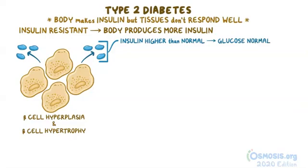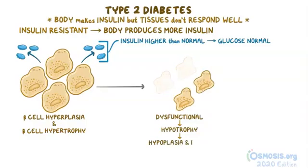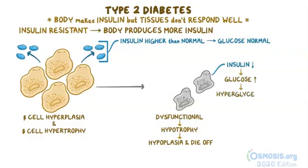Although this beta cell compensation isn't sustainable, and over time those maxed-out beta cells get exhausted and become dysfunctional. They undergo hypotrophy and get smaller, as well as hypoplasia and die off. As beta cells are lost and insulin levels decrease, glucose levels in the blood start to increase and patients develop hyperglycemia.